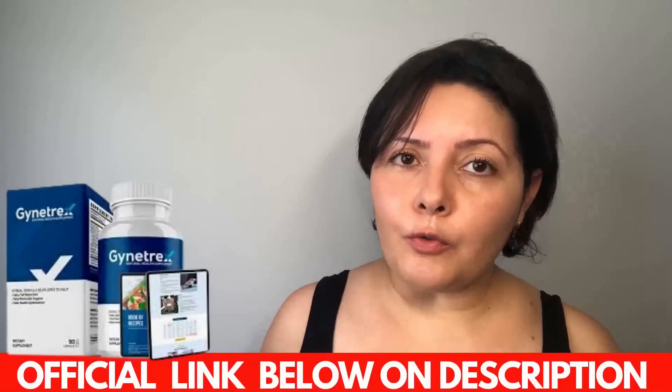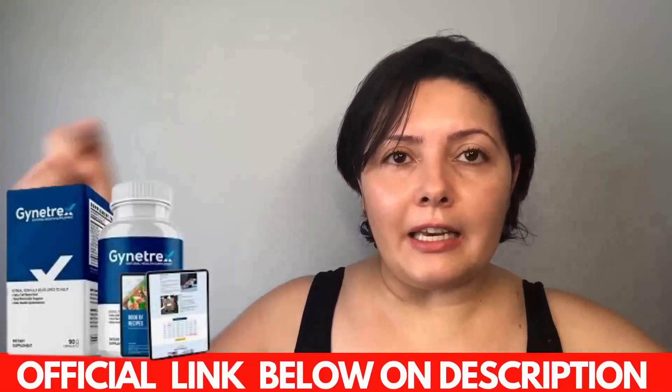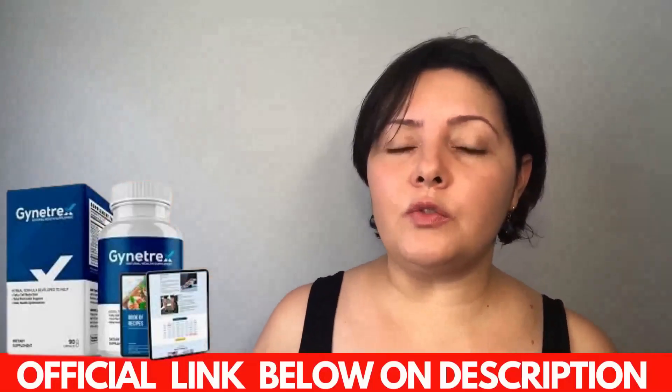To help you out, I went on the official website, copied the link, and pasted it below in the description of this video, so you are sure you are getting the real deal. Are you struggling with man boobs? Are you disappointed with many pills on the market that claim they can help you reduce man boobs but don't get you any results? Gym Tracks is for you.